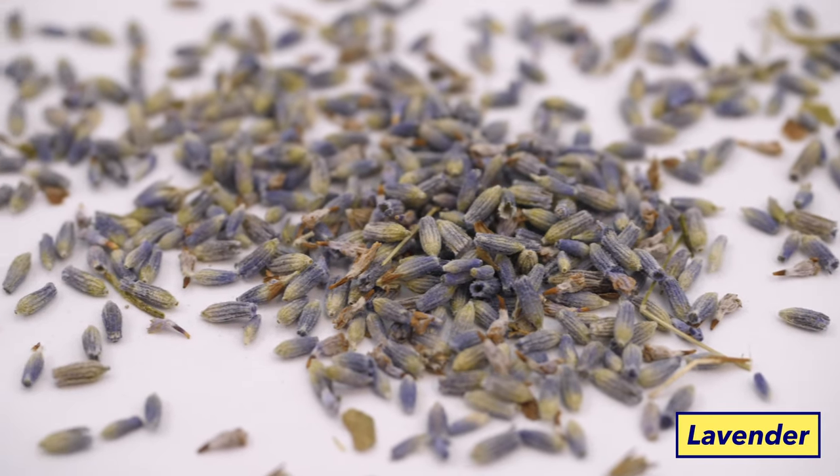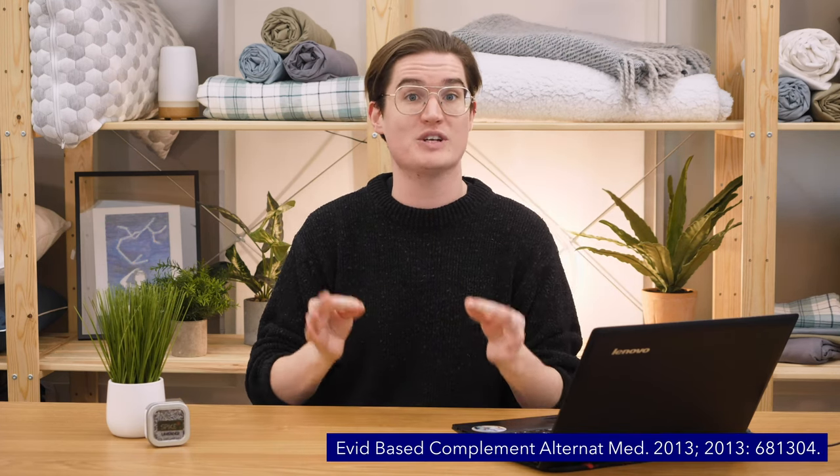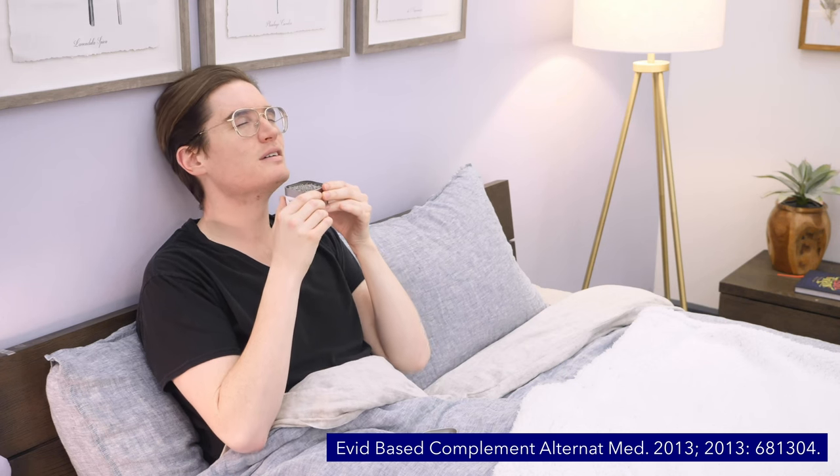Lavender is one of the most popular medicinal herbs around, as it's been shown to treat a myriad of different ailments — from topical burns to joint pain, bug bites, body tension, and yes, even poor sleep. Recent studies have shown that the aroma of lavender is specifically good at interacting with the nervous system to relax and quiet the mind.